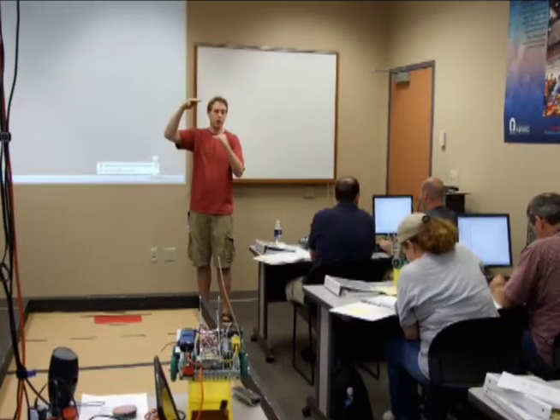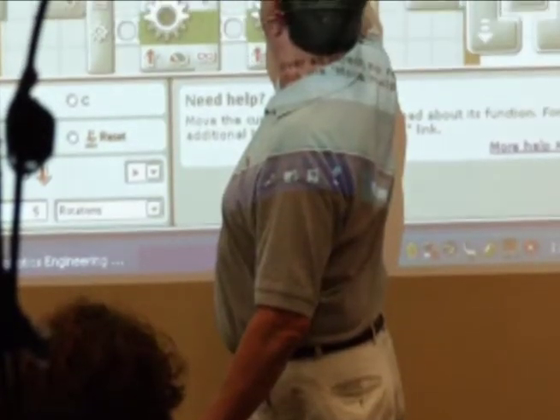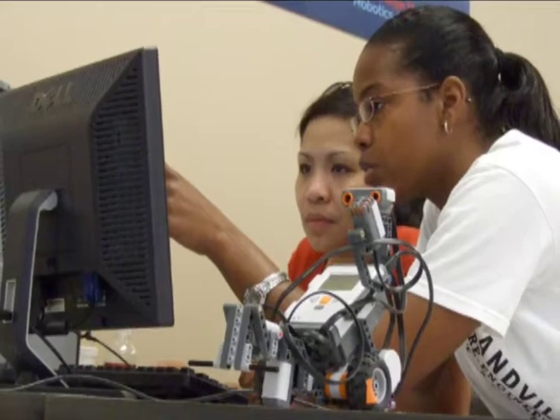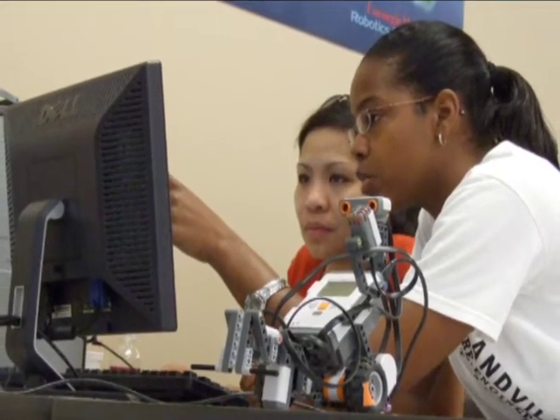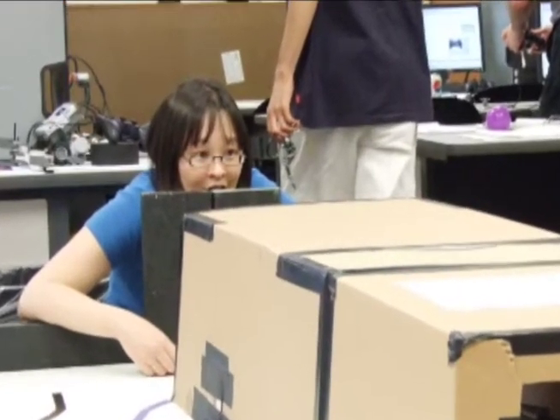You will be learning from the team that developed the training materials, as well as from experienced teachers that have used robotics in their classroom for several years. Summer classes are made up of teachers brand new to robotics, as well as teachers that have been teaching robotics for several years but are eager to learn more.